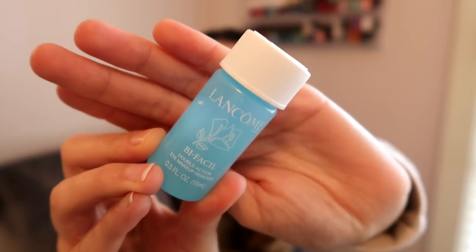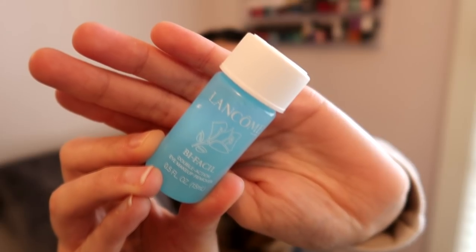Then I have from Lancôme the Bi-Faciale Double Action Eye Makeup Remover. I haven't tried this before that I remember. I really like using eye makeup removers — they're not cruelty-free, however — but I'll definitely use it up.